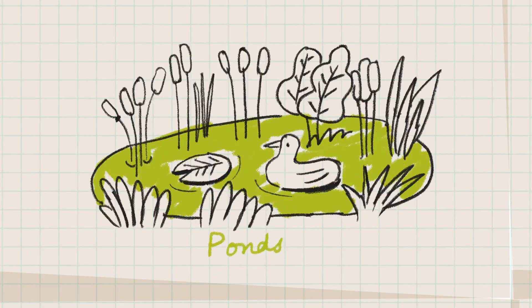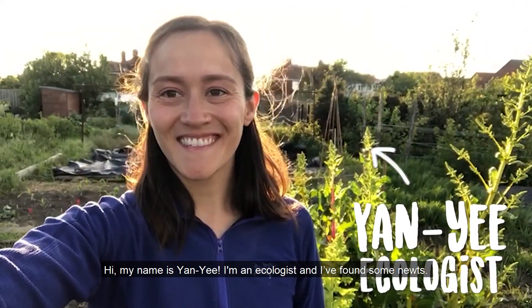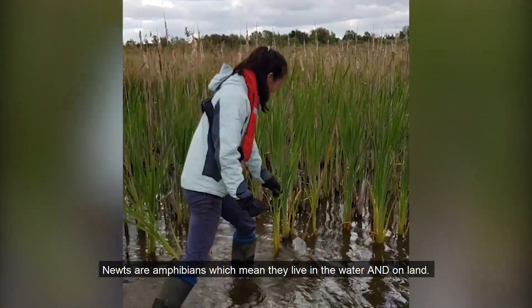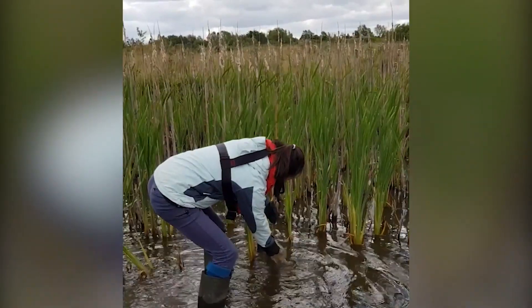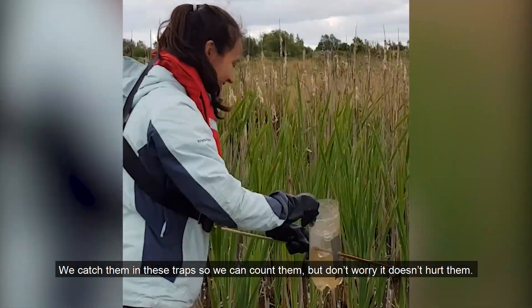How about the pond? Hi, my name is Yan Yi. I'm an ecologist and I've found some newts. Newts are amphibians, which means they live in the water and on land. We catch them in these traps so we can count them. But don't worry, it doesn't hurt them.